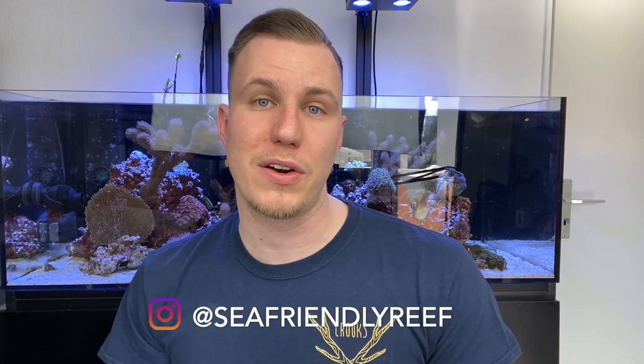Hello and welcome to Seafriendly Reef. On Instagram I started a little survey about how much money you have spent on your aquariums. We'll look at it together now. I myself have seen only 2 or 3 so far, so let's go!